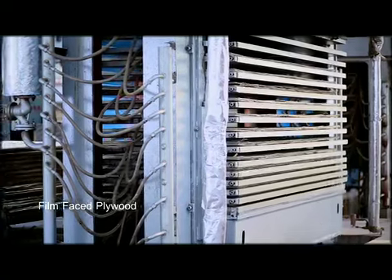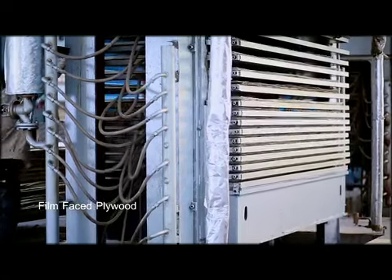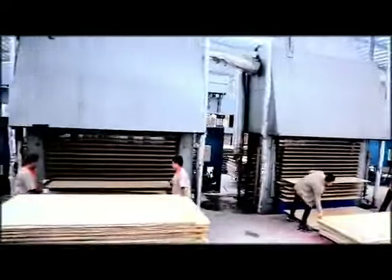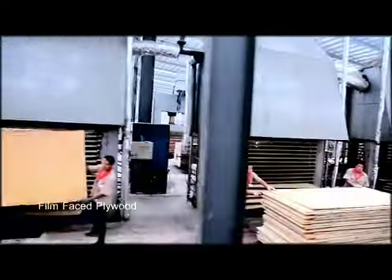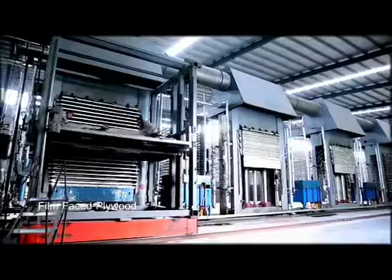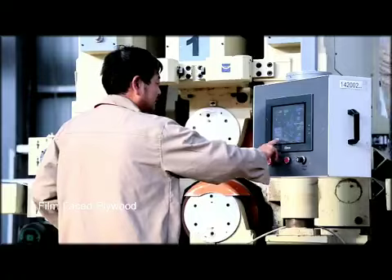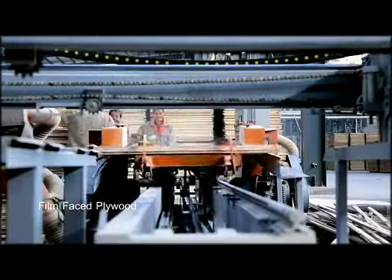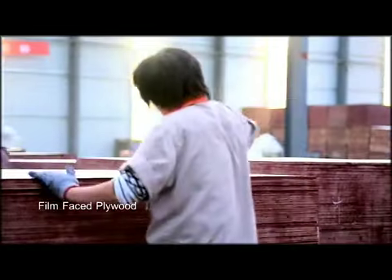Forming pallet boards after cold pressing are sent to hot presses to solidify glue to become basic boards. Meticulous examinations of intermediate products and automated and intelligent advanced equipment ensure accuracy and consistency of the products.